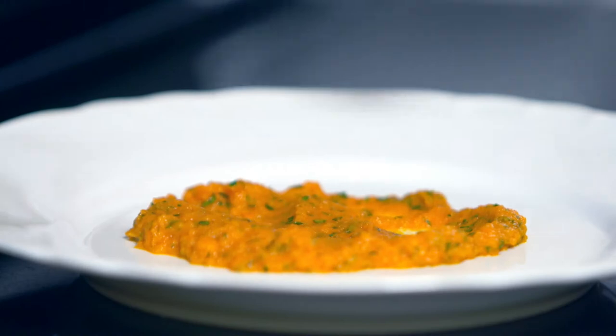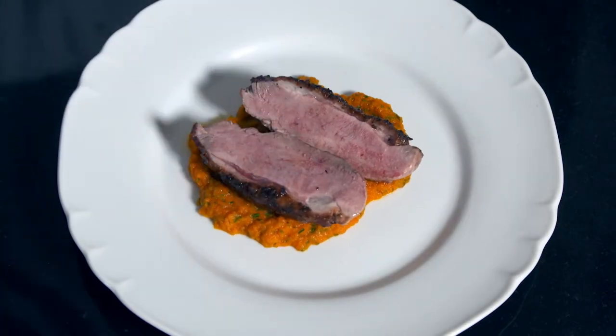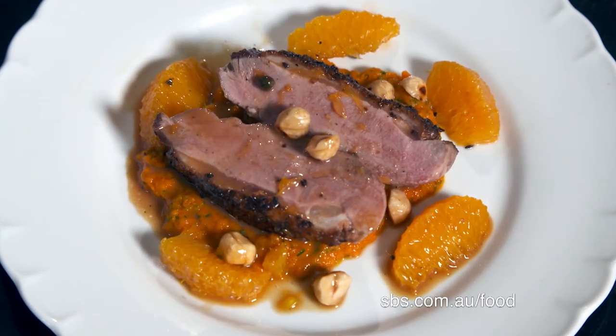I spread some carrot purée on plates and top with the duck fillet cut in half and some orange sauce. This new canard à l'orange is so good!